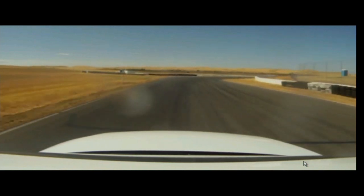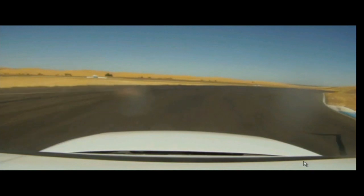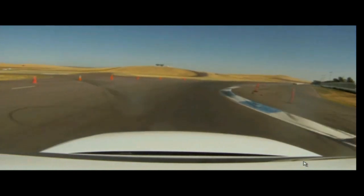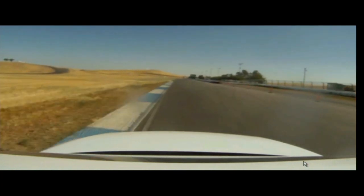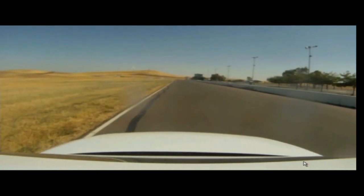The next turn here is actually a little bit tricky. There's not a lot of visual references as to how to take the best racing line around here, but the car is able to find that. I actually had a huge problem with this turn when I was driving the track until I followed the car, and then I actually learned the correct racing line.